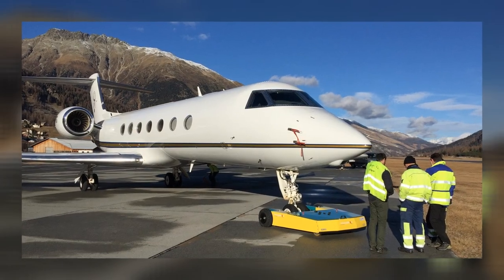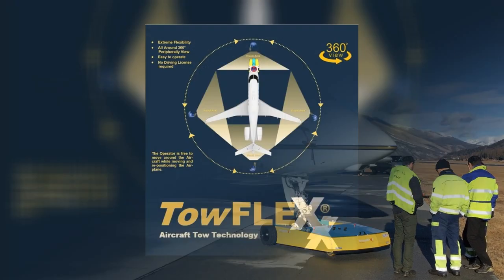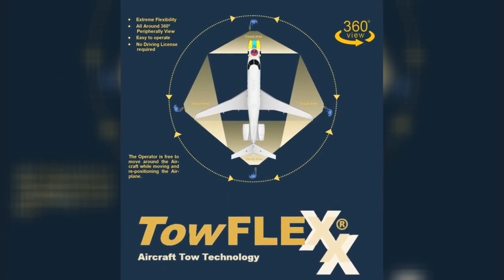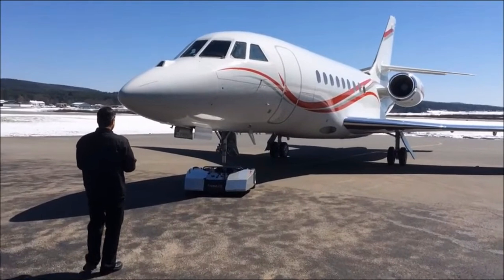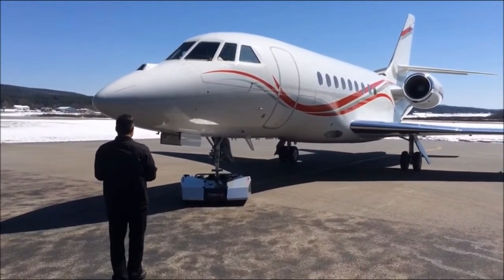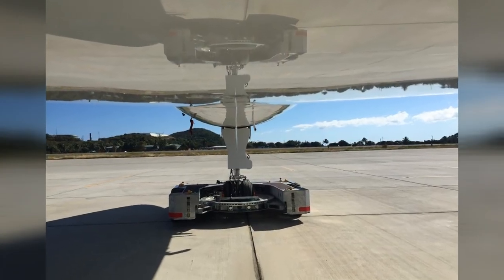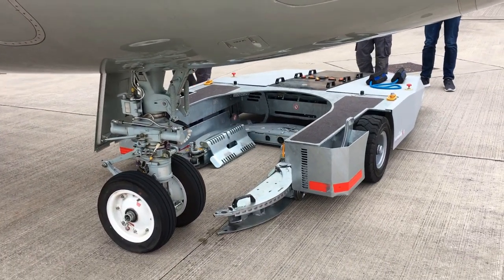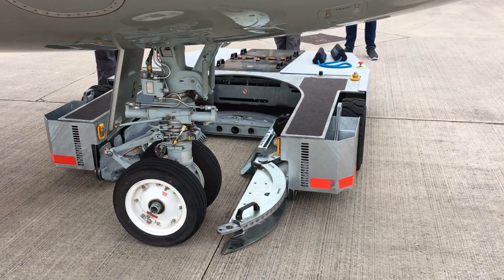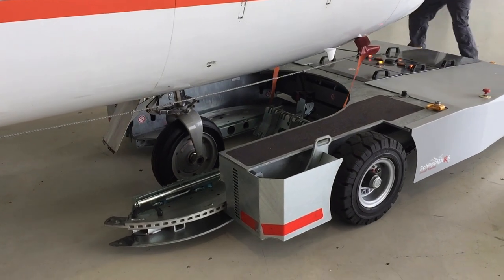Why is TOEFLEX the most advanced, most economical, and smartest tug with top safety rating and insurance recommendation? There are many reasons. Let's start with visibility and free operator movement. TOEFLEX allows the operator to be his own wingman – he can walk around while moving the aircraft. The low profile design allows you to drive and position the tug under the fuselage of most aircraft, and also enables operators to engage and dock the nose wheel from all directions: front, side, and rear.